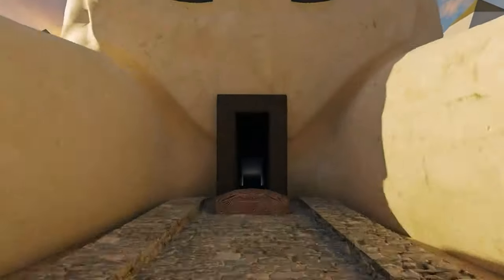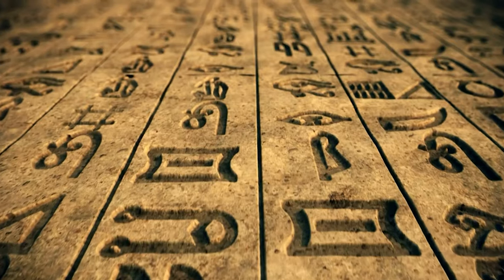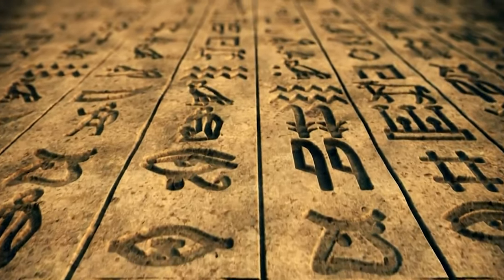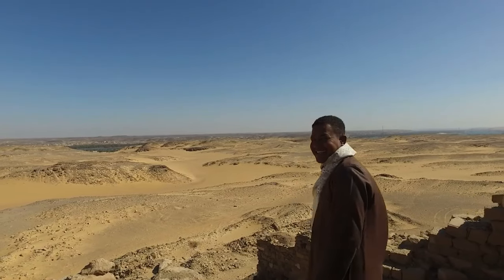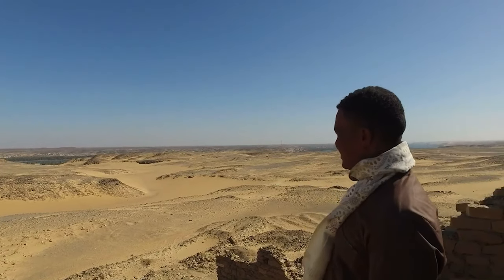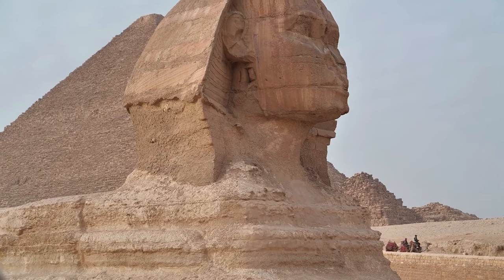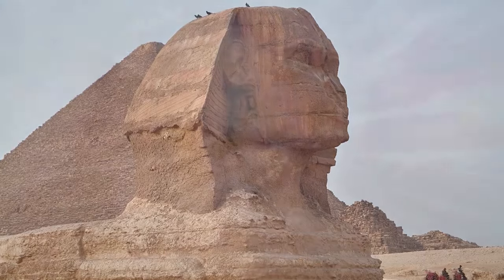In our video, we will look at the recent discoveries of a hidden chamber in the Sphinx. We will look at the evidence found, theories about the purpose and age of the chamber, and the implications of these discoveries for our understanding of ancient Egyptian history. We will seek the expertise of leading Egyptologists and archaeologists who have participated in the excavations and research surrounding the Sphinx. They will share their personal stories and insights into the ongoing work and discoveries being made. Join us as we delve into the mysteries of the Sphinx, and discover the secrets that have been hidden for millennia.